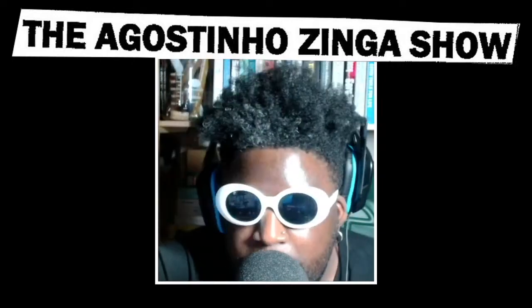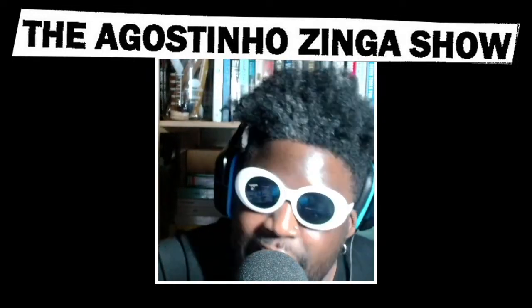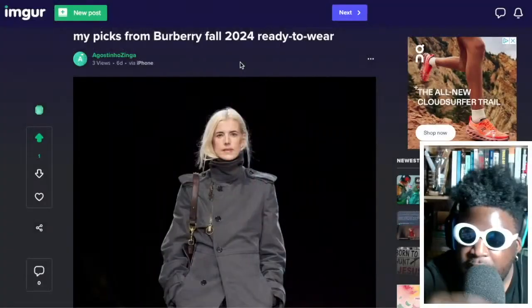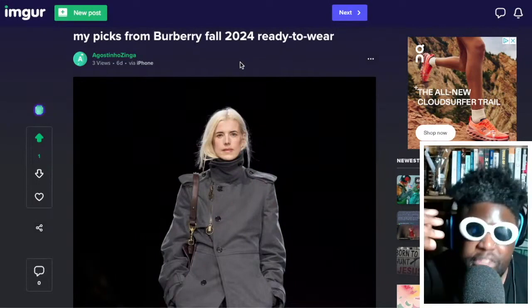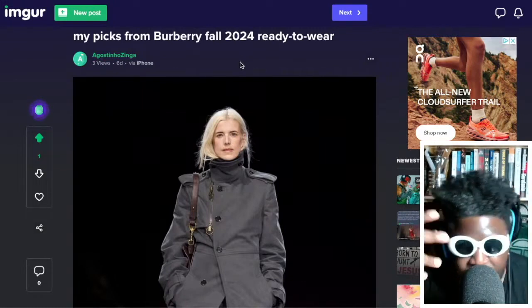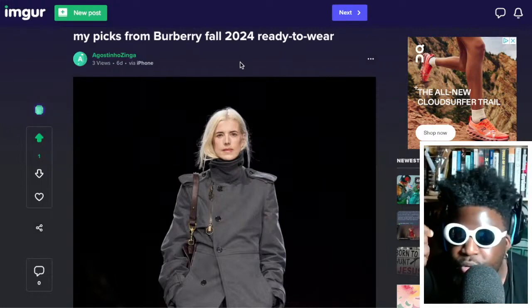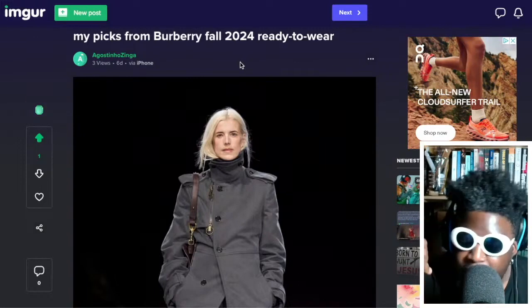Let's talk about Burberry's FW 2024 ready-to-wear collection. I've got some of my highlights on screen that I thought I would pick out — some stuff I did like. But to give you my overall view, I'm still of the thinking that most of it just looks very frumpy. Daniel Lee hasn't been able to execute that crisp, almost minimalistic feel he had when he was at Bottega.